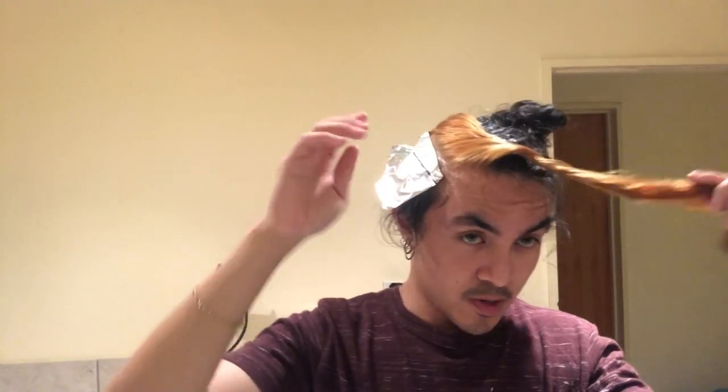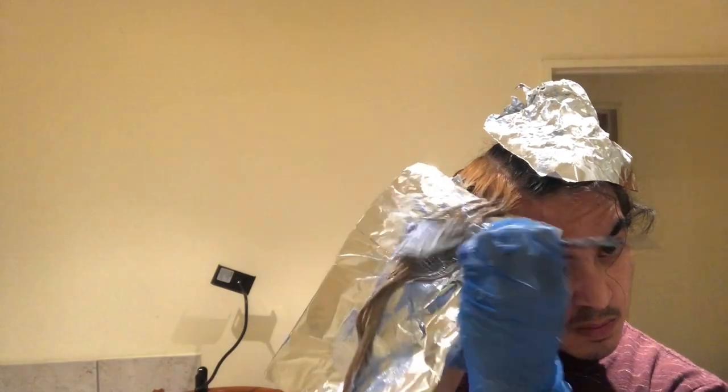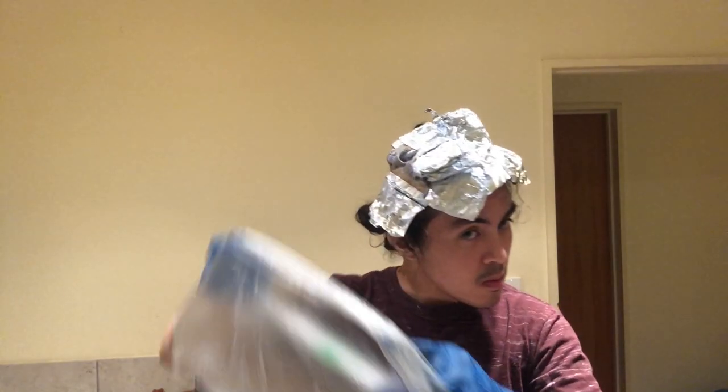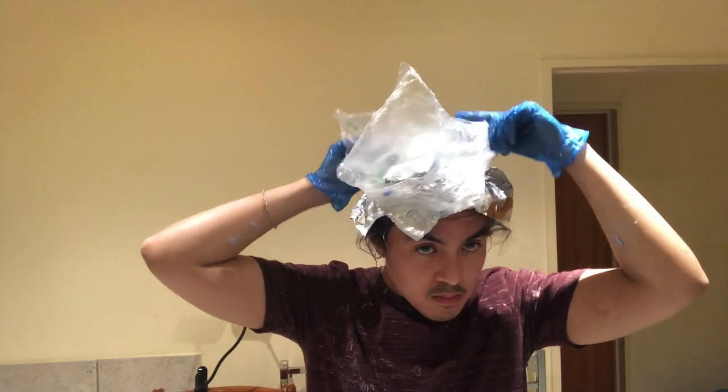I'm going to put aluminum foil on to avoid hot roots on the second processing. I'll leave it in for 30 minutes and then remove it. My scalp burns a little bit, but it's not too bad — it's just because I'm bleaching twice in one day. I'm going to let it process for 25 minutes next to the heater to help fasten the lightening process.